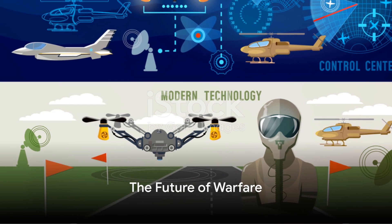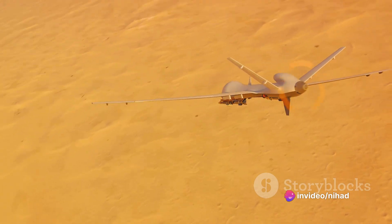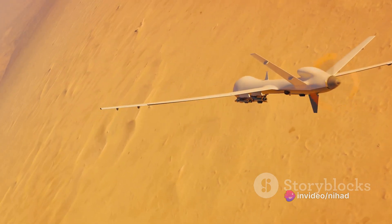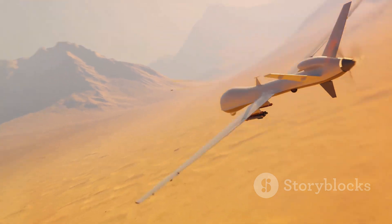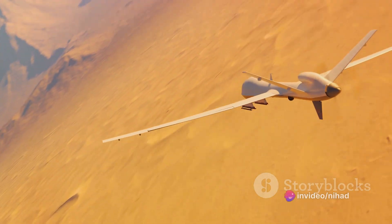These military robots, each with their unique capabilities and roles, are transforming the face of warfare. The X-47B, with its autonomous flight and stealth capabilities, represents the future of air combat. The MARS, with its firepower and versatility, brings a new level of support for ground troops.